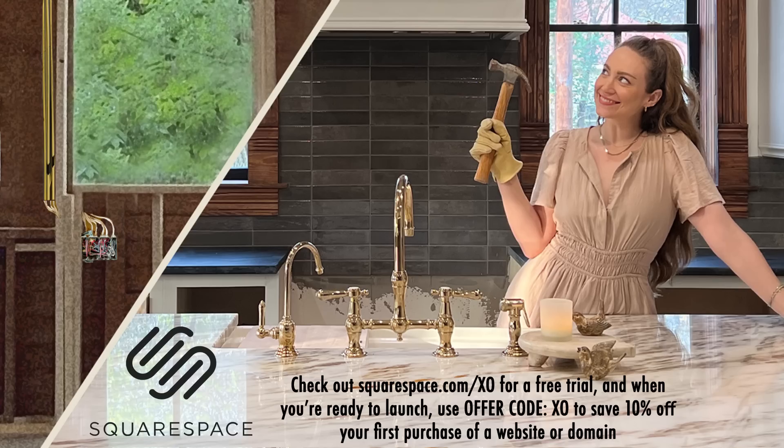I actually used to design websites for creators and other small businesses, and Squarespace was always my platform of choice. Whether you want to blog about your projects like I do or even sell products online, Squarespace has an amazing user-friendly platform for you to build, share, and sell online. Go to squarespace.com/XO for a free trial, and use offer code XO to save 10% off your first purchase of a website or domain. Thank you to Squarespace for sponsoring today's episode.